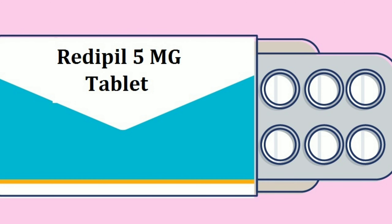Hi friends, welcome to Thumbnail Medicine. My name is Praveen. We are going to talk about RediPill 5MG tablet — its dosage, side effects, and precautions. Let's go to the video.